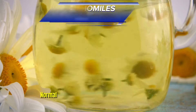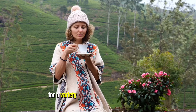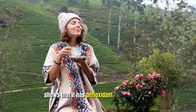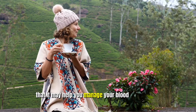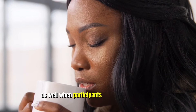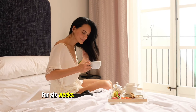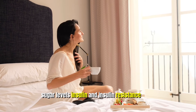Seven: Chamomile Tea. Chamomile tea has long been used for a variety of ailments. Existing research shows that it has antioxidant and anti-cancer properties, and a recent study has found that it may help you manage your blood sugar levels as well. When participants in the study drank one cup of chamomile tea after meals three times per day for six weeks, they showed a reduction in blood sugar levels, insulin, and insulin resistance.